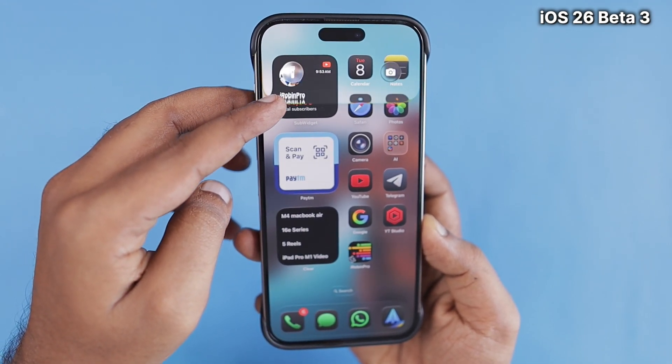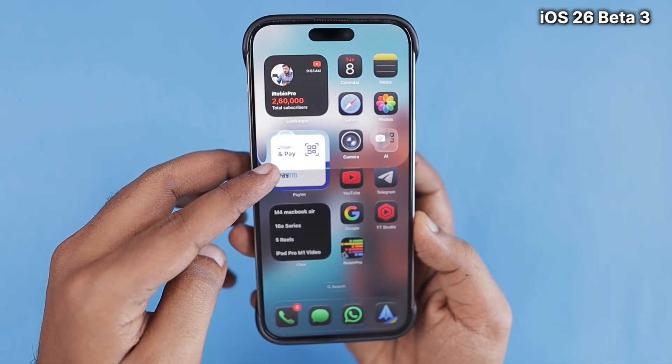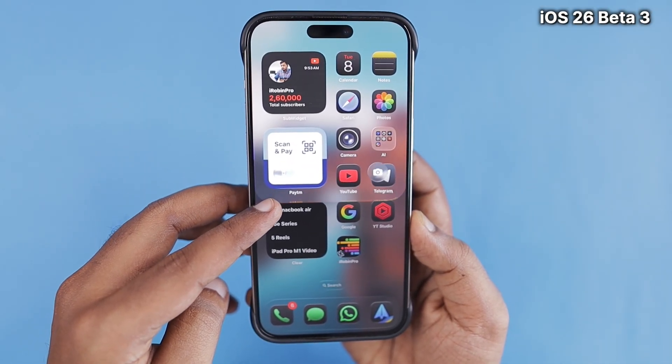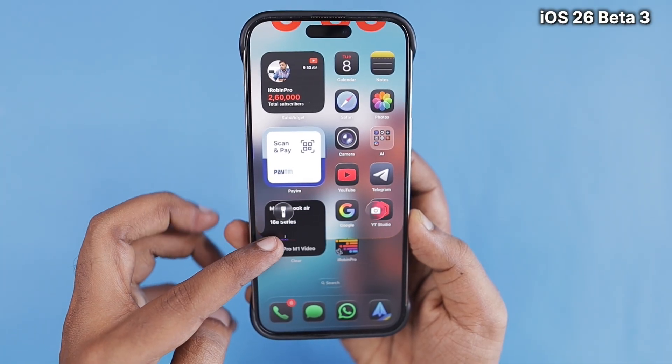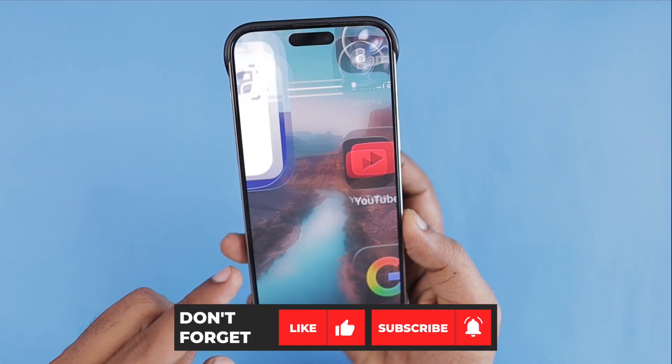With dark mode set, as you can see in this video, the transparency is much better — and I personally prefer dark mode. Do share your thoughts in the comments below about iOS 26 Beta 3 and the Liquid Glass design changes Apple has made compared to previous betas.